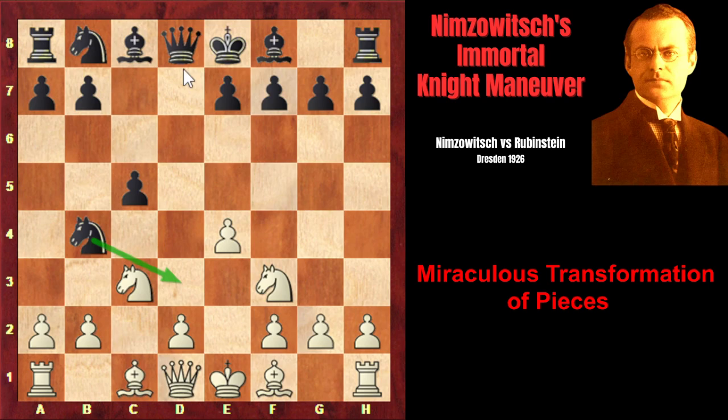Knight b4 — it seems that black has created a very unpleasant threat, namely Nd3 check. However, Nimzovich simply ignores this threat and develops his light-squared bishop. It turns out that Nd3 check wouldn't give black any advantage because of simple Ke2, attacking the knight twice. And for example, after Nf4 check attacking the pawn, white can simply play Kf1 defending the pawn, and white will play d4 next move, occupying the center and attacking the knight.